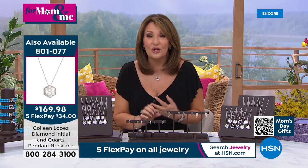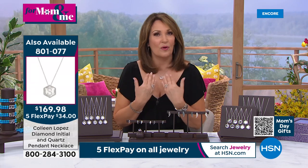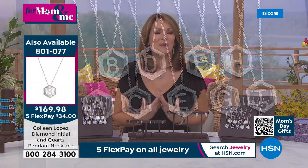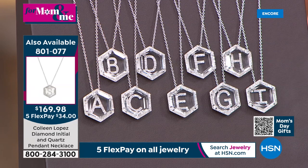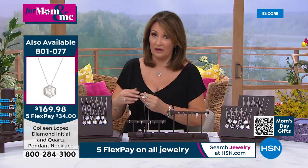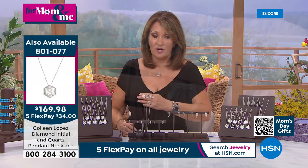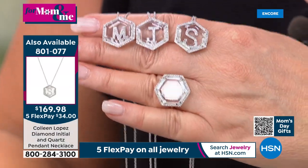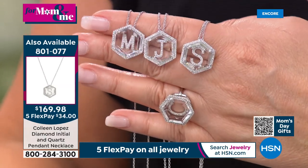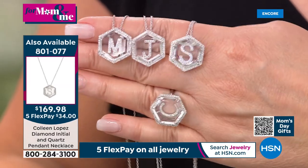You can wear your granddaughter's, grandson's, son's, or daughter's initial. Maybe a loved one in heaven — wear it as a remembrance. Maybe your spouse's last name, maiden name, or first name. The M has been very popular and is in the lead. People are also loving the J. The C has been very popular. Those are three of the more popular letters.